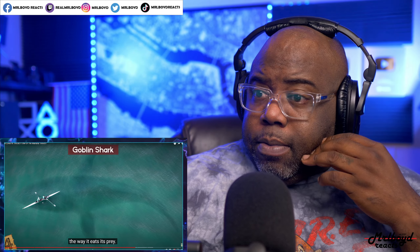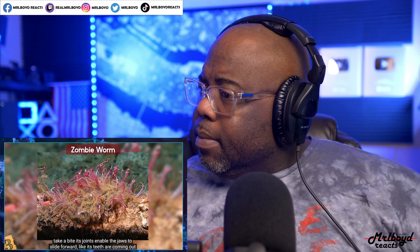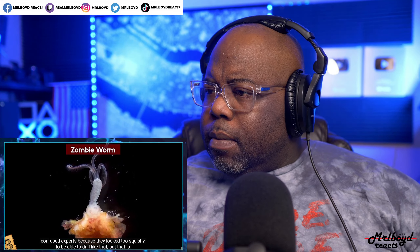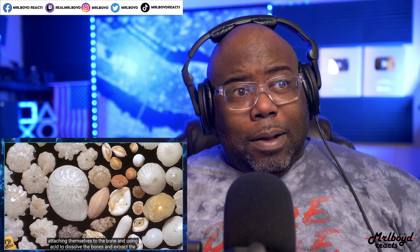Number 3: the Zombie Worm. Zombie worms, also known as bone-eating worms, were discovered by accident in 2002 when they appeared to be drilling into the skeletons of dead animals like whales and fish. This confused experts because they looked too squishy to drill — but that's how they got their name. There are male and female zombie worms, but at first scientists believed they were all female because the males were actually inside the females, remaining in a larval state.